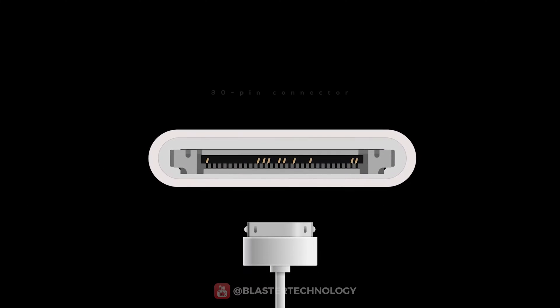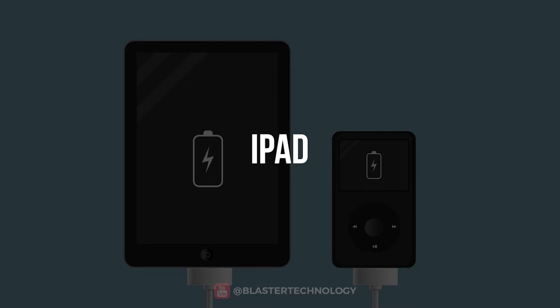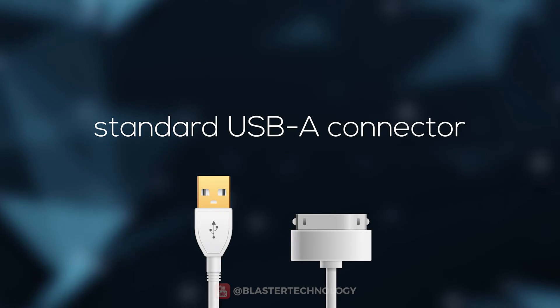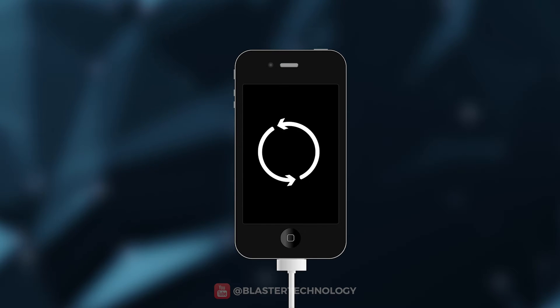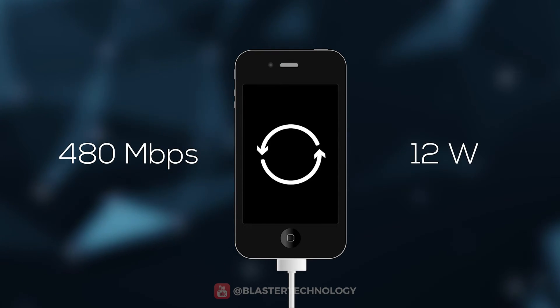It used a cable with a 30-pin connector, which was compatible with most Apple accessories at the time such as the iPod or iPad. The USB end of the cable was a standard USB-A connector compatible with most USB ports at the time that used the USB 2.0 standard, offering a maximum data transfer speed of 480 Mbps and a maximum power of 12 watts.